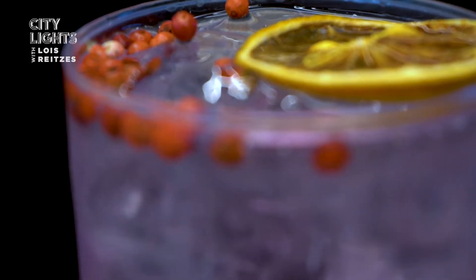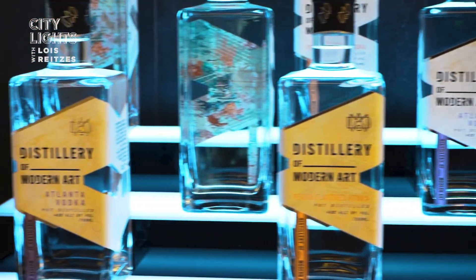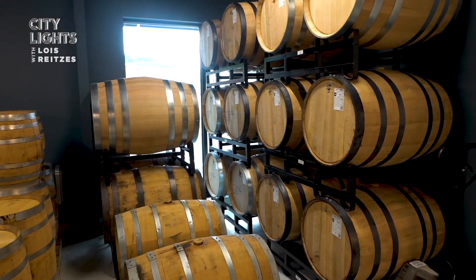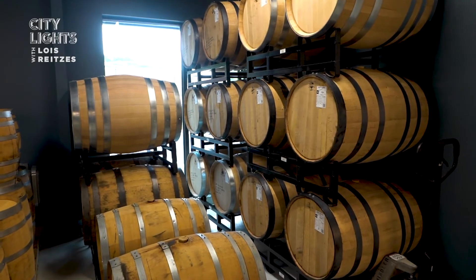Currently behind our bar we offer straight vodka and peach vodka, along with Amaro, bourbon, and rye. We currently offer out in the wider world at retail and at restaurants and bars our vodka and peach vodka. Our Amaro will come shortly, followed by corn whiskey and gin, and we've just had bourbon and rye go into barrel, so hopefully in two to four years we'll be able to offer those in our bottles as well.